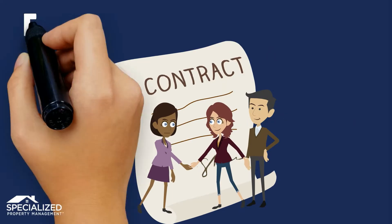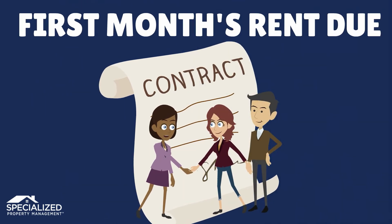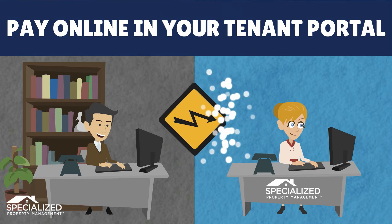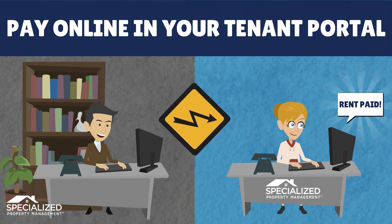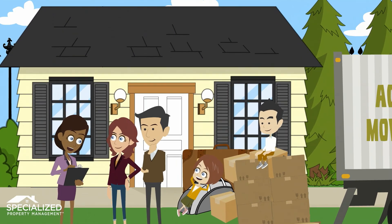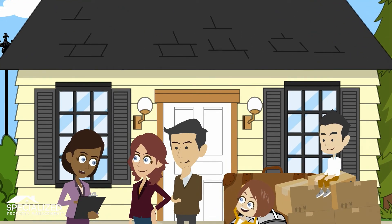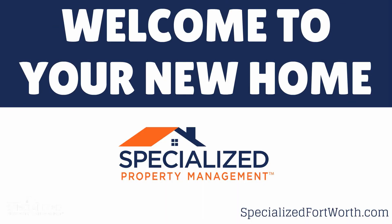Once the lease is signed, the first full month's rent amount is due any time prior to your move-in date. This can be paid online through your convenient tenant portal. Thank you again for choosing Specialized Property Management. We look forward to providing you with a pleasant leasing experience and we welcome you to your new home.